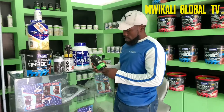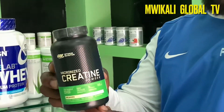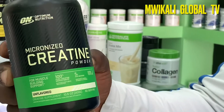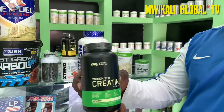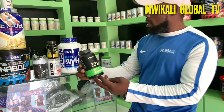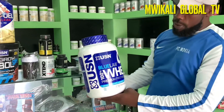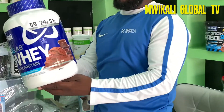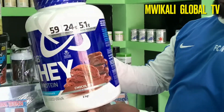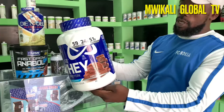We start with creatine — the most popular power supplement for strength and recovery. Creatine is available in many forms; we have creatine powder here. You need to make sure you have it together with protein. This is a whey protein from USN, and we have different forms of whey. It has 24 grams of protein.